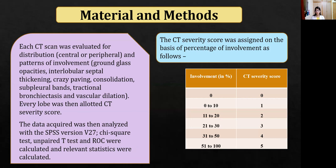The CT severity score was assigned for each lobe based on the percentage of involvement. When there was no involvement, the score was 0. For up to 10% involvement, the score was 1. For 11–20% involvement, the score was 2. For 21–30% involvement, the score was 3. For 31–50% involvement, the score was 4. For more than 51% involvement, the score was 5. The cumulative score was obtained by adding the score of each lobe.